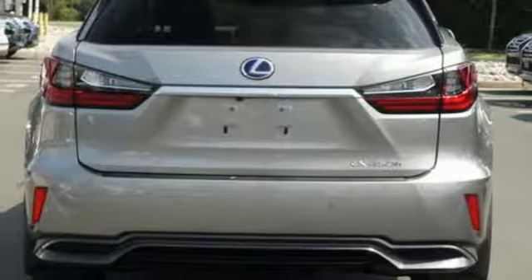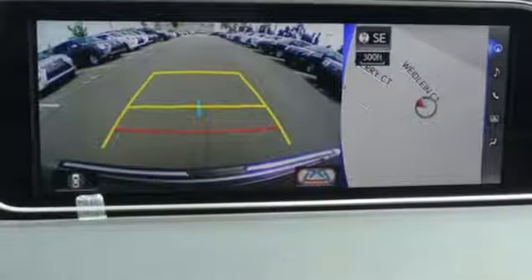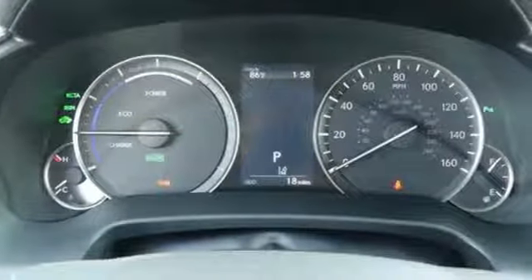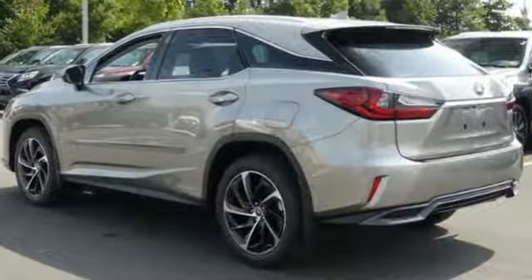Heated steering wheel. Front, rear, left and right side cameras. Bluetooth streaming audio. Auto dimming mirrors. Dual zone climate control. Driver and passenger front seat mounted and rear side impact airbags. And V6 engine.